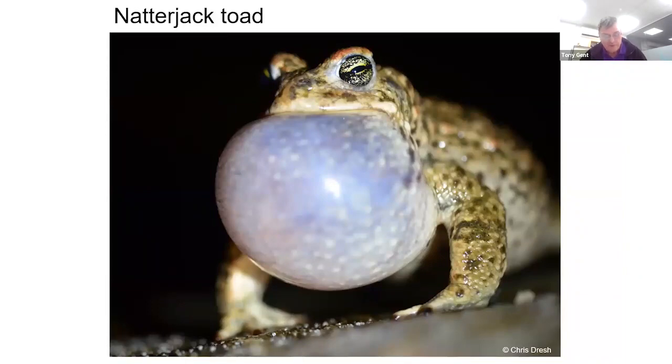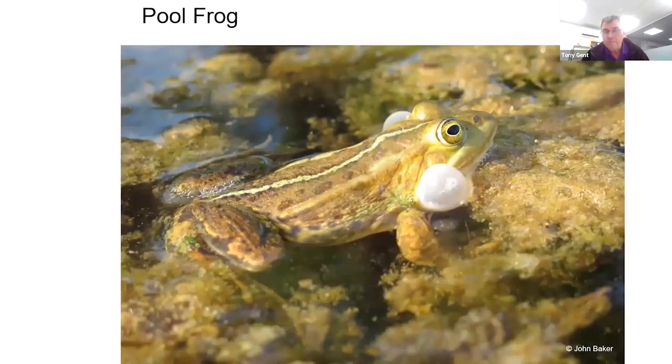One of the defining features of the natterjack is that it makes a very loud rasping call, caused by puffing out a single large pouch under its chin. Much less well known as a native species is the pool frog, which has only been considered native since the late 1990s — after the last native population went extinct. It has since been reintroduced to a couple of sites in Norfolk. A key feature is its very loud quacking sound, caused by puffing out cheek pouches on either side of its face.